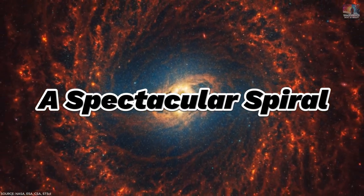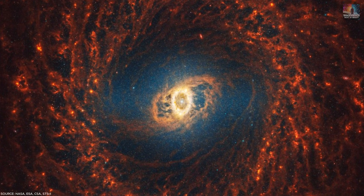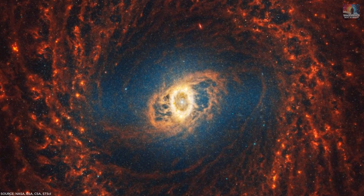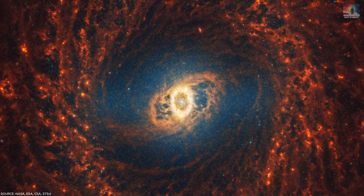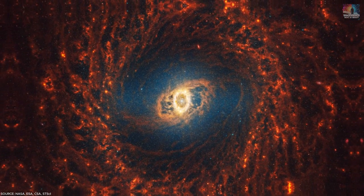Number 2: A Spectacular Spiral. Galaxies shaped like swirling spirals, similar to our Milky Way, are found all over space. Recently the JWST focused on 19 of these spiral galaxies, showing us their insides in amazing detail. In the pictures, we can see clouds of dust around the galaxies shining in red and orange when viewed with infrared light.